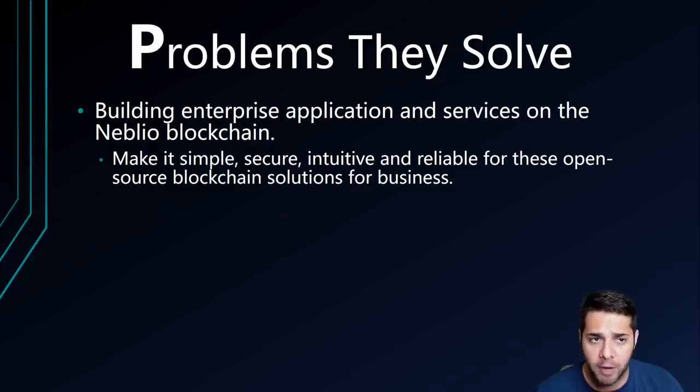Neblio is trying to solve the problem of enterprises not having a blockchain platform that is simple, secure, intuitive, and reliable, while allowing them to use pretty much any of the popular programming languages.